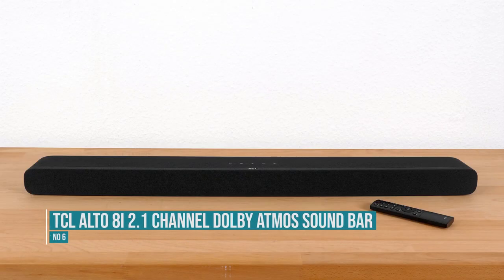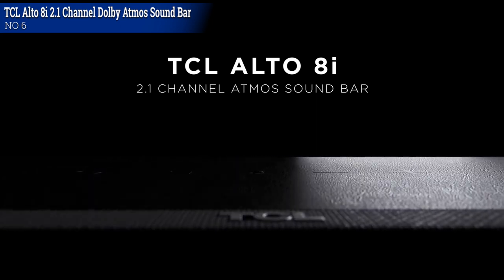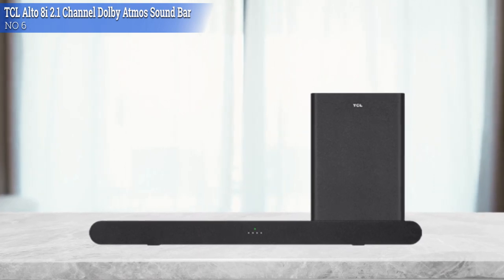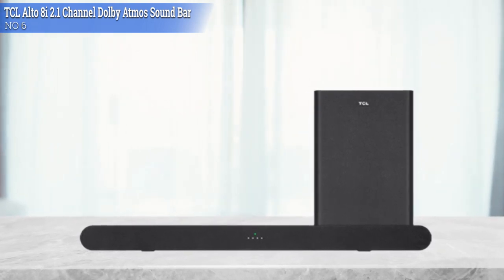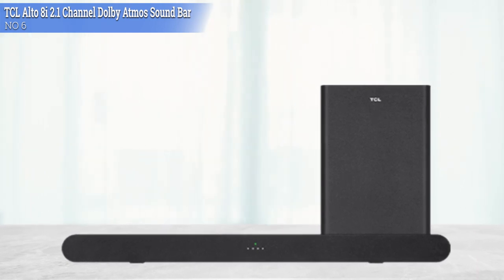Number 6: TCL Alto 8i 2.1 Channel Dolby Atmos Soundbar. The TCL Alto 8i is a 2.1 setup advertised as Roku TV Ready, so it should be easy to pair with your Roku TV. You can use it to play Dolby Atmos content and it gets pretty loud, although there are some compression artifacts present at max volume.